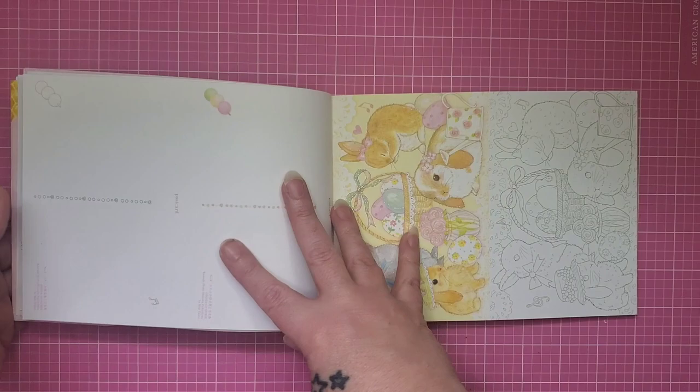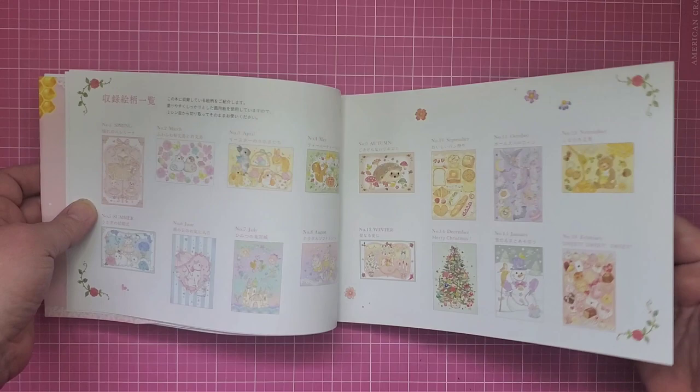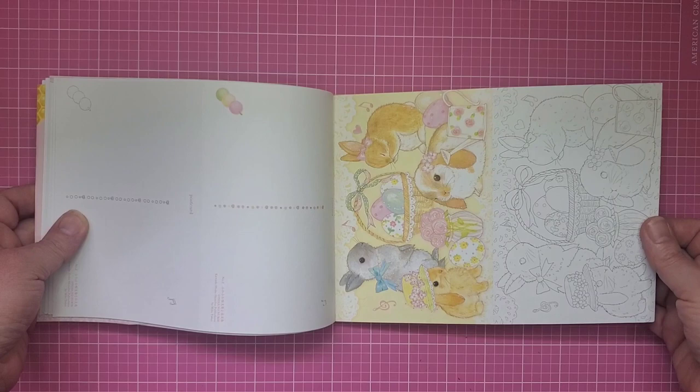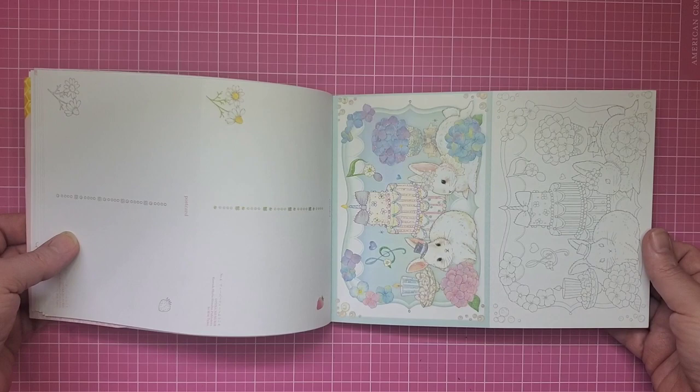Let me go back to the index for a second — there is a full index listing spring, March, April, May, autumn, and it gives you everything you need. I believe the seasons are written on the backs as well. This would be Easter time, and they're just so cute — I absolutely love this one with the hydrangeas and the bunnies.